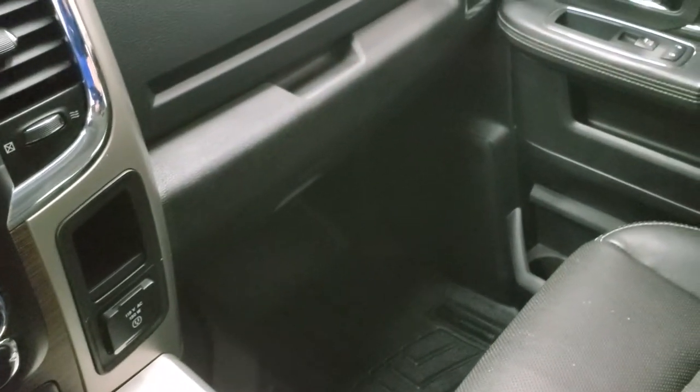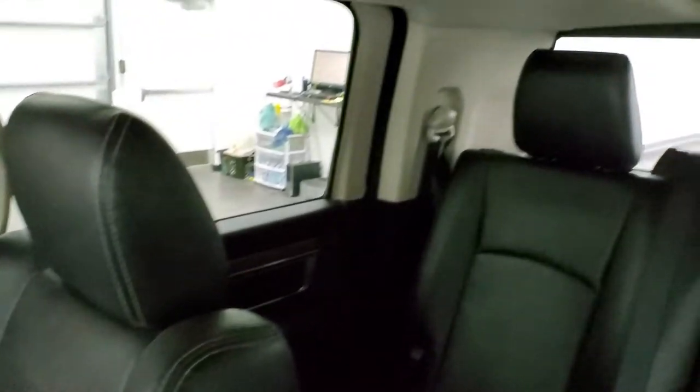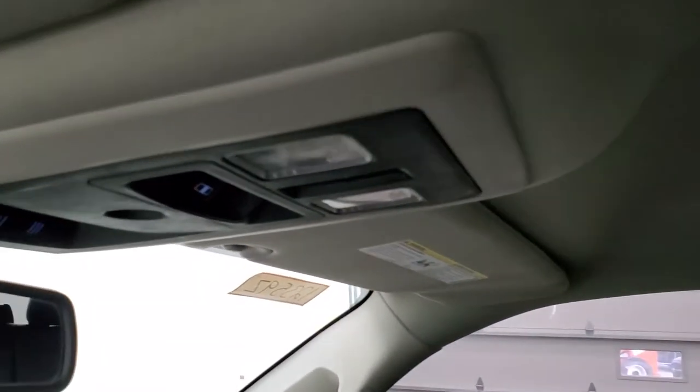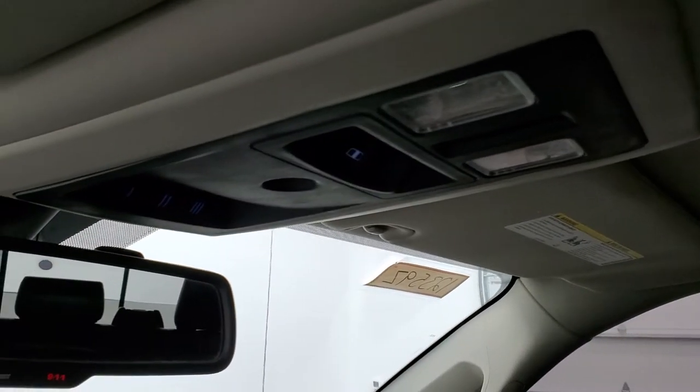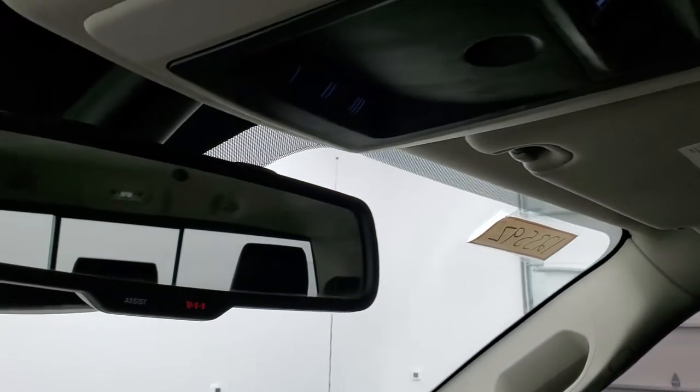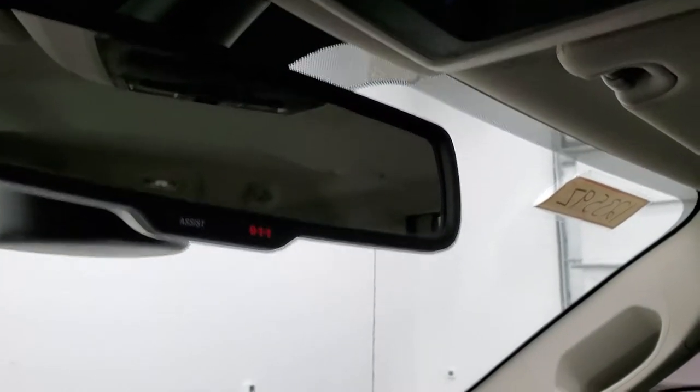The passenger side floor mat and seat are in excellent condition — no rips or tears, and it smells very clean inside. You can see the headliner is in nice shape. You get those Alpine premium sound system speakers in the ceiling, map lights, a power sliding rear window button, and home link buttons for garage door and security and lighting systems. There are also 911 and assist buttons in the rear view mirror.